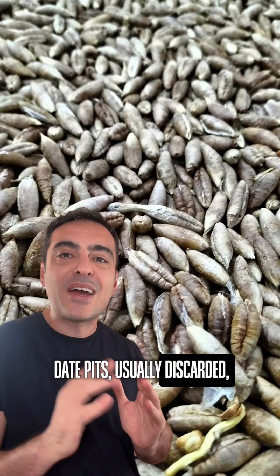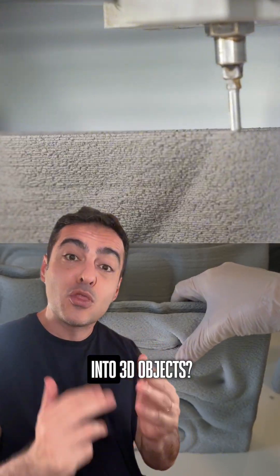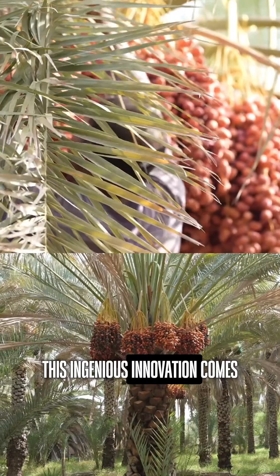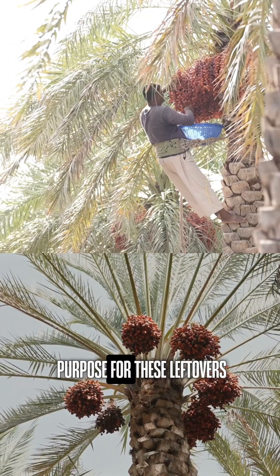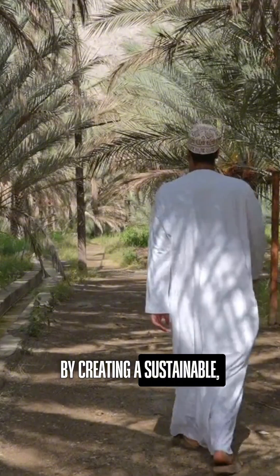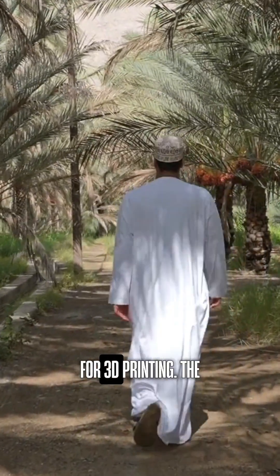Did you know that date pits, usually discarded, can now be transformed into 3D objects? This ingenious innovation comes from Omani collective Nawa, which found a new purpose for these leftovers by creating a sustainable, plastic-free filament for 3D printing.